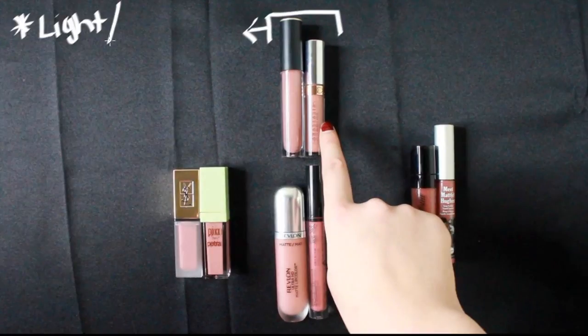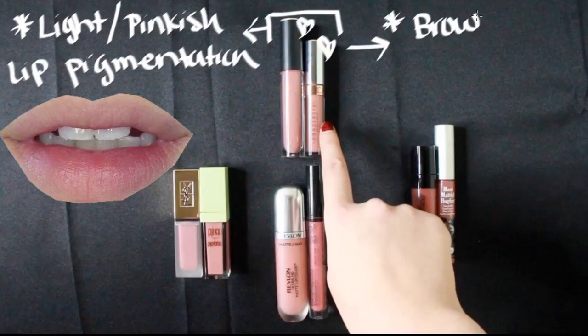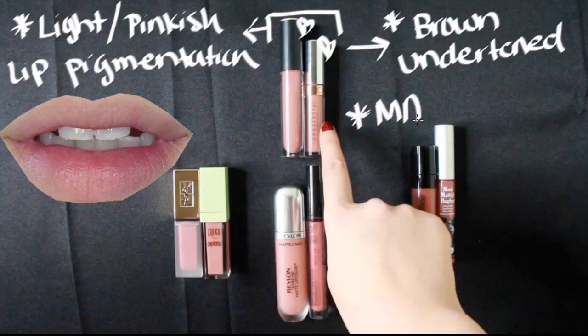We also have M Cosmetics and Anastasia Beverly Hills, which are better for those who have light pinkish lips. These products are brown undertone with a matte finish.